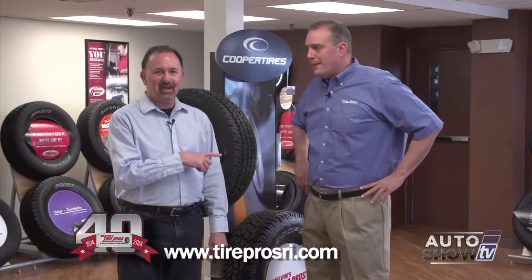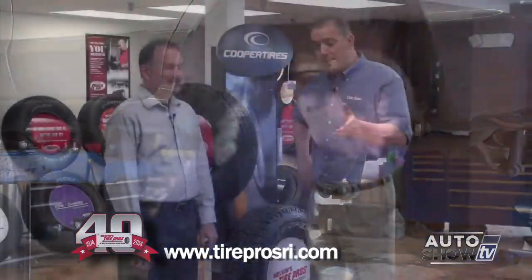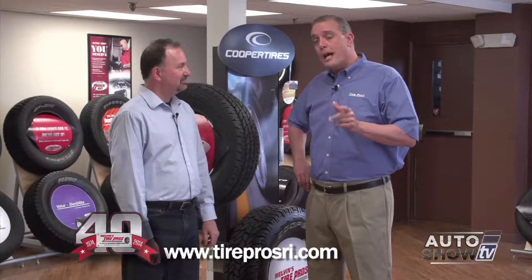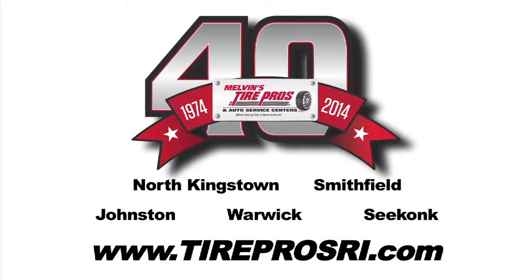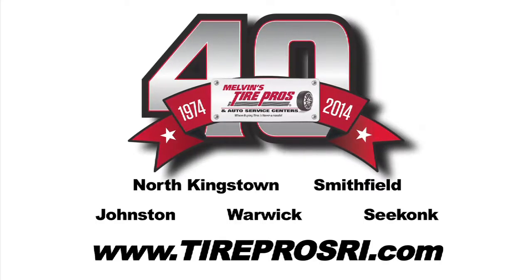With a couple of exceptions in the light truck realm, it's going to be a matter of replacing both the brake pads and the rotors. The folks here at Melvin's Tire Pros do this every day. Stop in today to any one of their AAA-approved auto service centers, or check them out online at tireprosri.com for great money-saving coupons. Melvin's Tire Pros — where buying tires or having your brakes replaced is never a hassle.